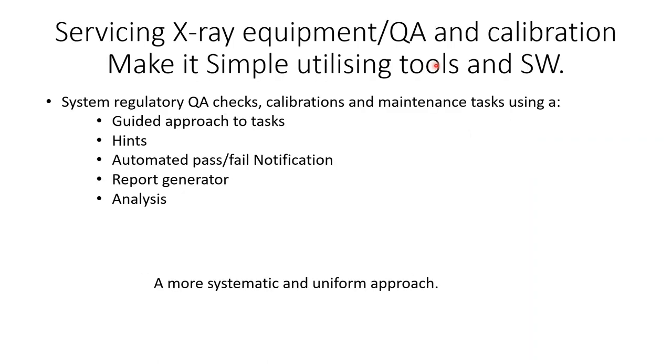One way to navigate these restrictions is to look at regulatory checks, calibrations, and general maintenance using a guided approach — with hints, automated pass/fail notifications, report generators, and deeper analytics. This forms a more systematic and uniform approach with its own advantages, and I'd like to walk through a typical example of how this looks.